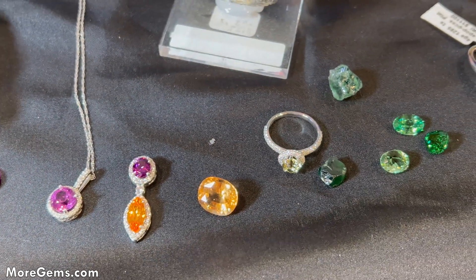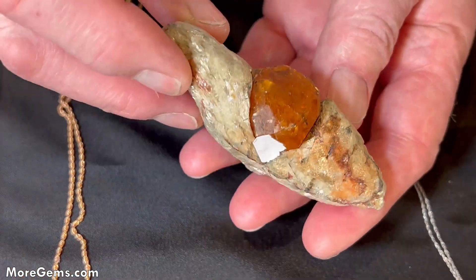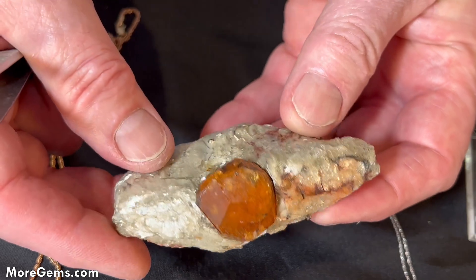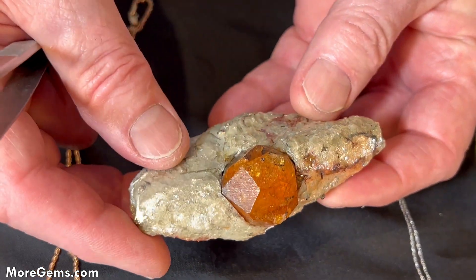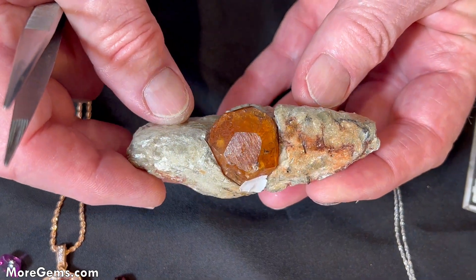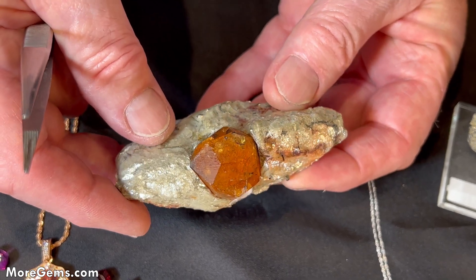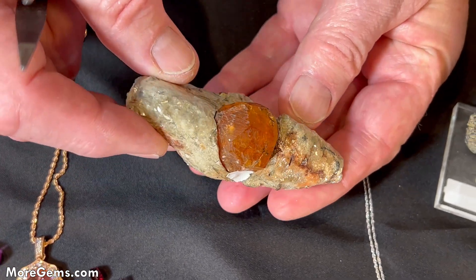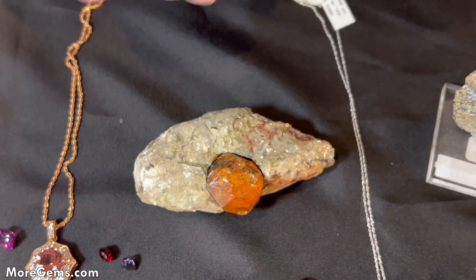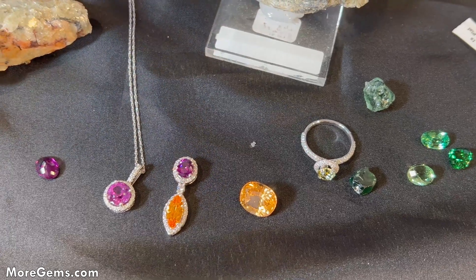Here's a big specimen from Mineral Mike — this is a spessartite garnet. This is a dodecahedron crystal; all garnets crystallize in the cubic system. The habit is dodecahedral — a really cool crystal — from the same source in Tanzania.